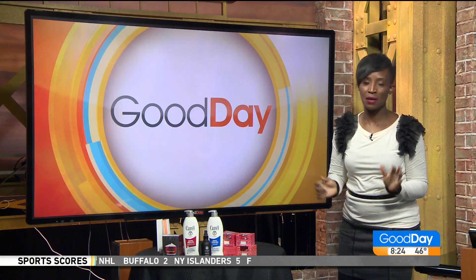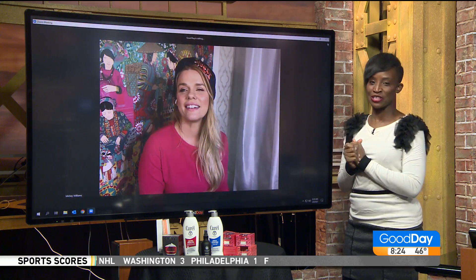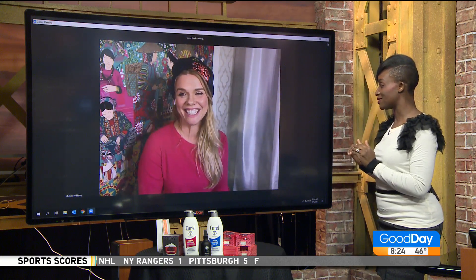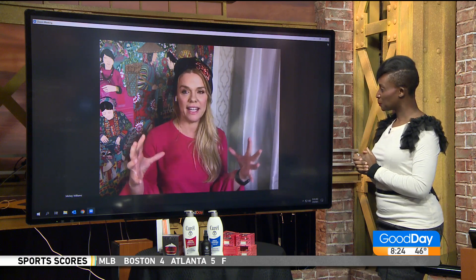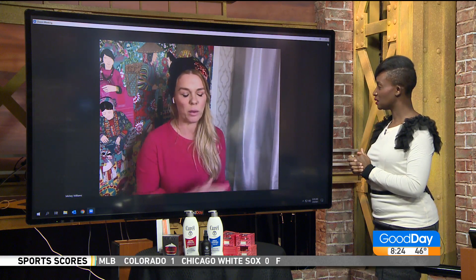Go back to Good Day. All right, my friends, we are talking about products that multitask, and we have none other than Mickey Williams with us this morning sharing the glam of these products. You say these are must-haves if you want to get one product and do a bunch of stuff. Well, I think they're really great because they hit on all these different levels — they're long-lasting, fast-working, and they work on so many levels.